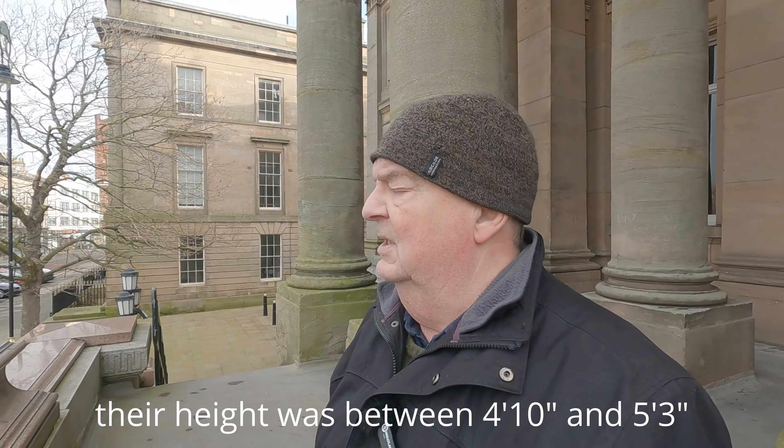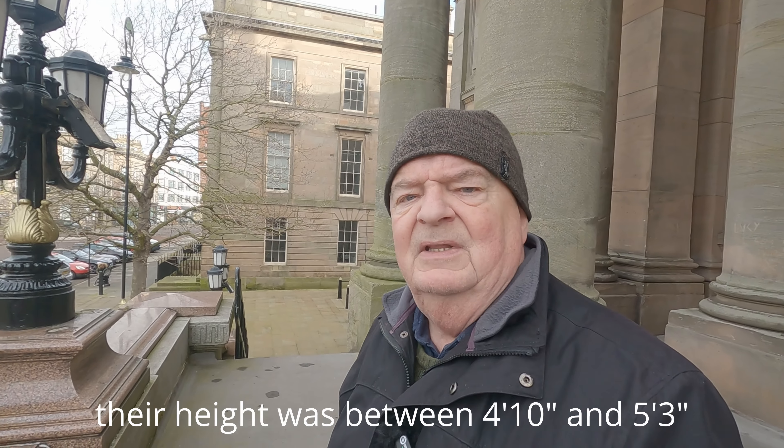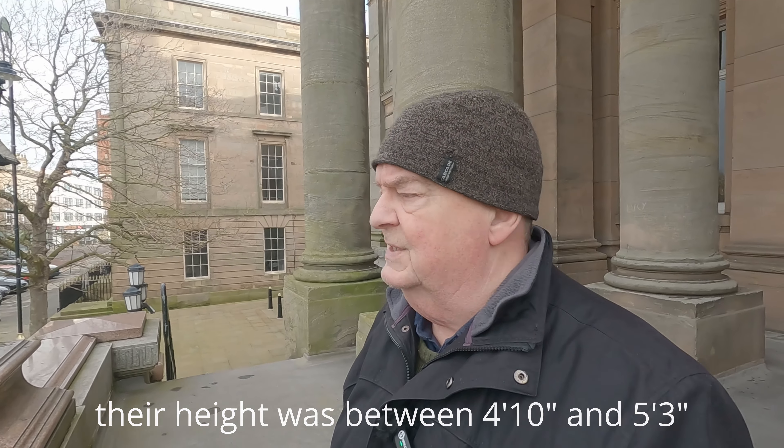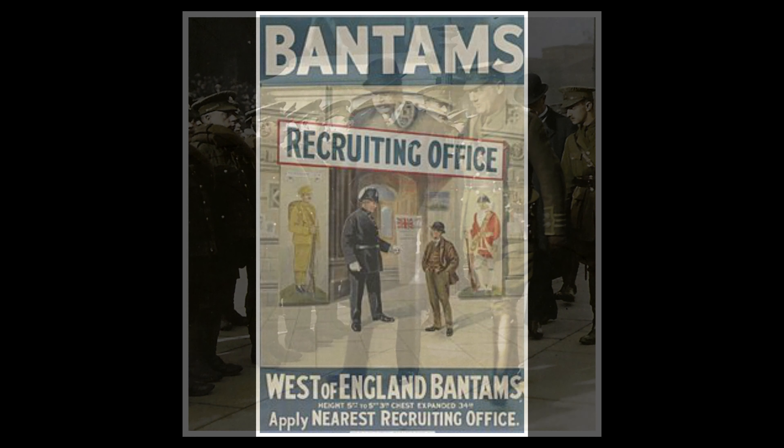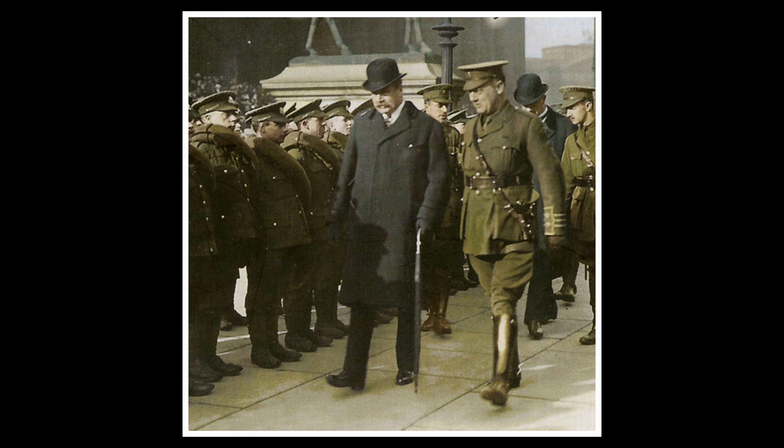And they were known as the Bantams — that's Bantams as in small chickens. I believe they were called the Bantams because they would have been regarded as being either too short or perhaps physically less fit than a regular soldier would need to be. So the very first place in the United Kingdom where Bantam Battalions were formed.